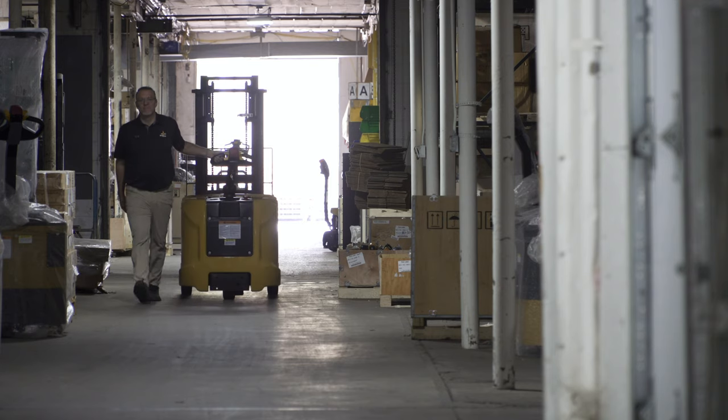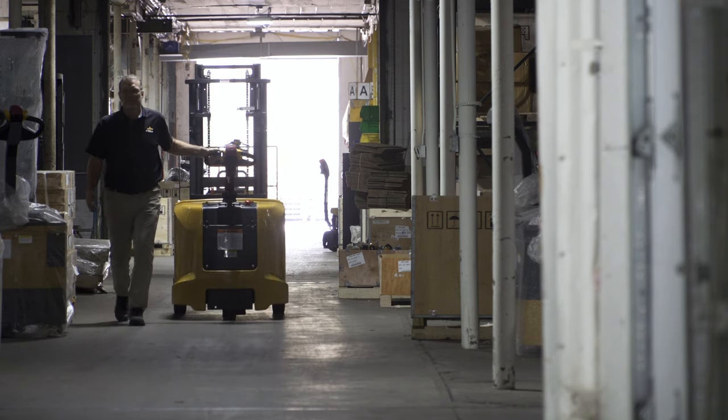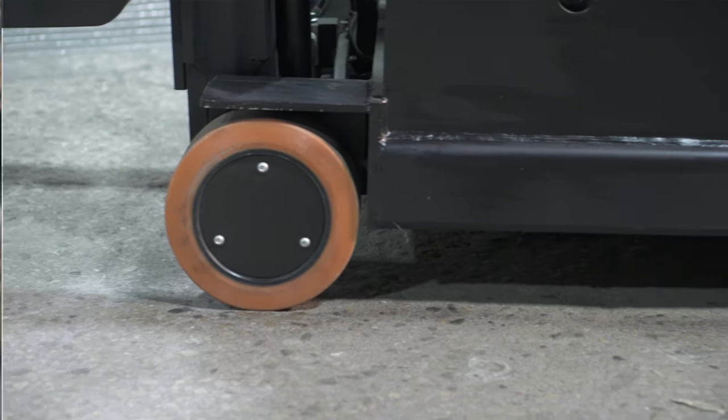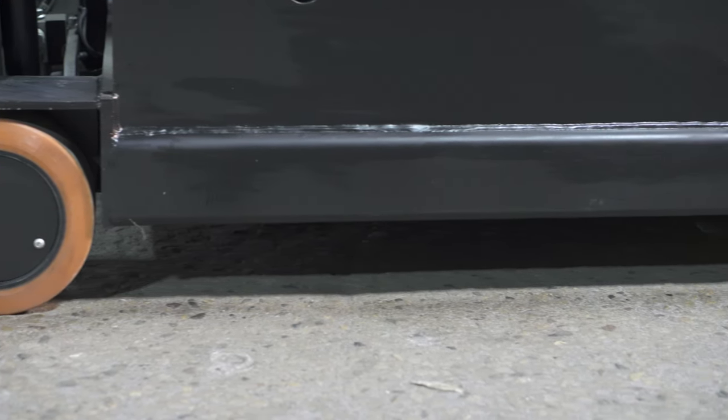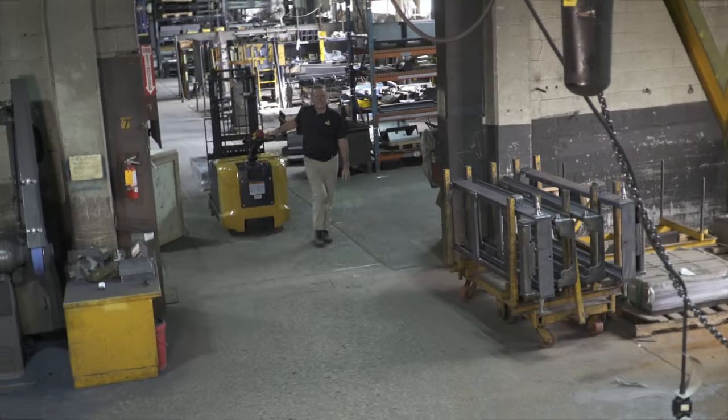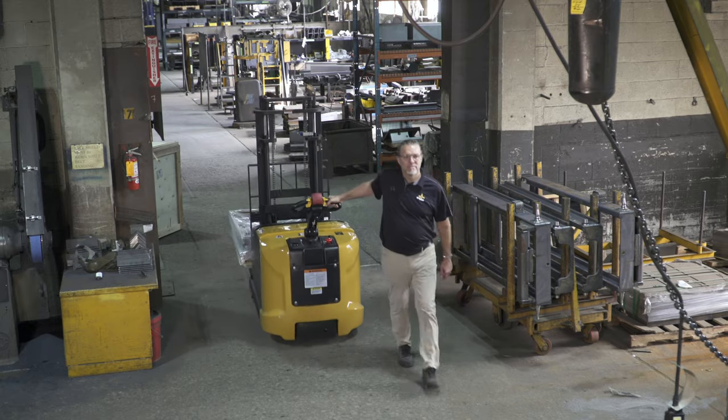They're an excellent choice when high-speed travel is not required or where the use of rider forklifts may pose a threat to pedestrians. The Big Joe CB30 and CB35 feature robust steel chassis with cast counterweights to deliver excellent load handling capacities and maneuverability.